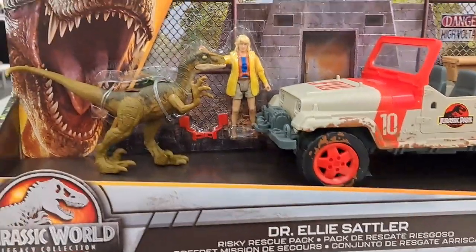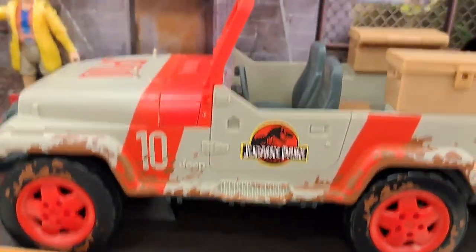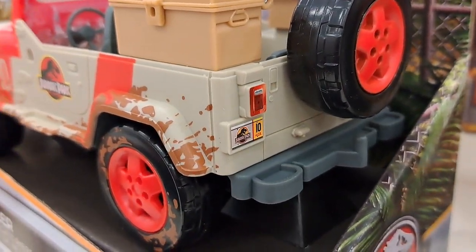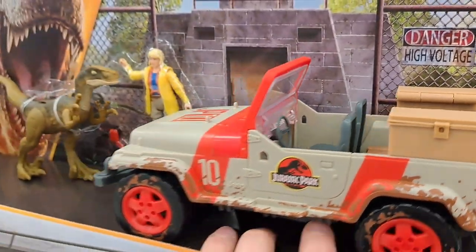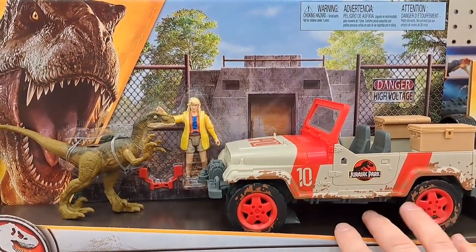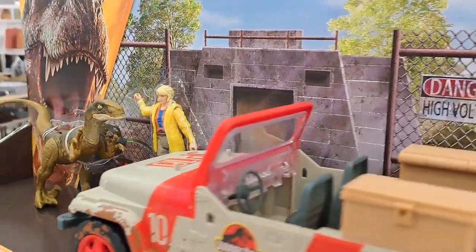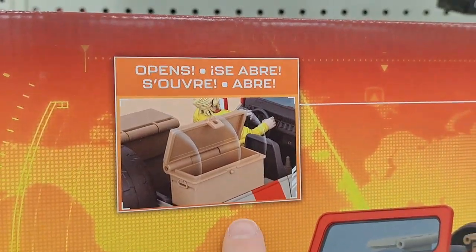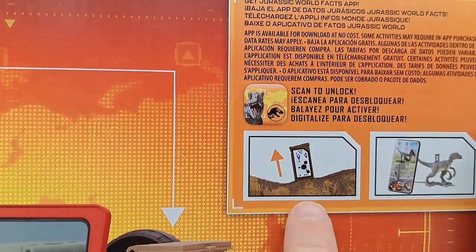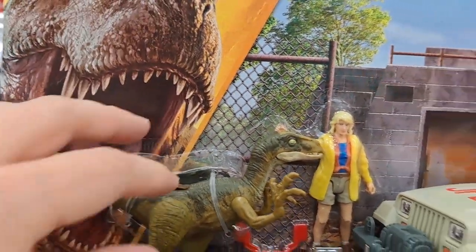And then we also got this Dr. Ellie Sattler set — the Risky Rescue Pack. Got a Raptor, got Dr. Sattler, got the old school Jeep. It's awesome. License plate number 10. Look at the background — they finally made a really nice packaging where you could just put this on your shelf. It's got the scenery behind it, so awesome. You don't have to take it out of the box. Got a little chest that opens up. Velociraptor, Ellie Sattler, and the Raptor has a little place on the back to put your card in. Awesome.